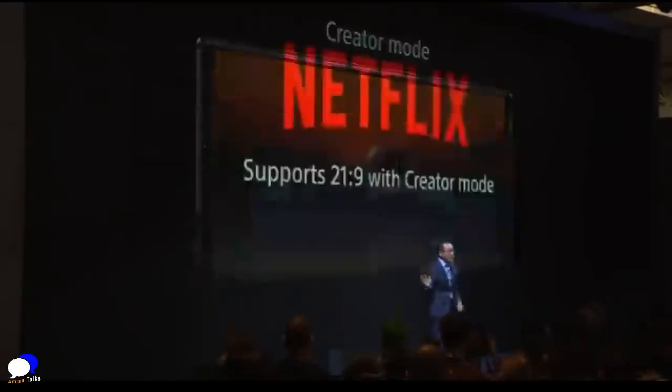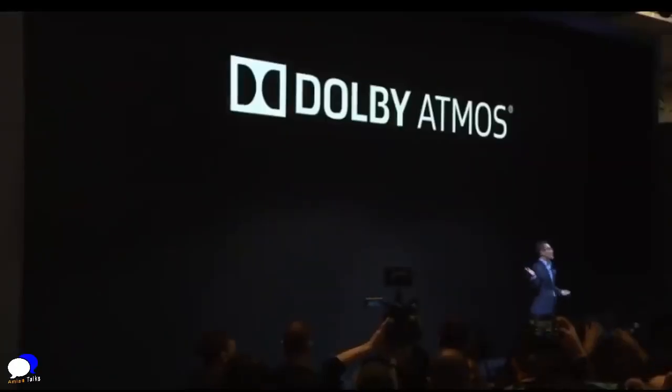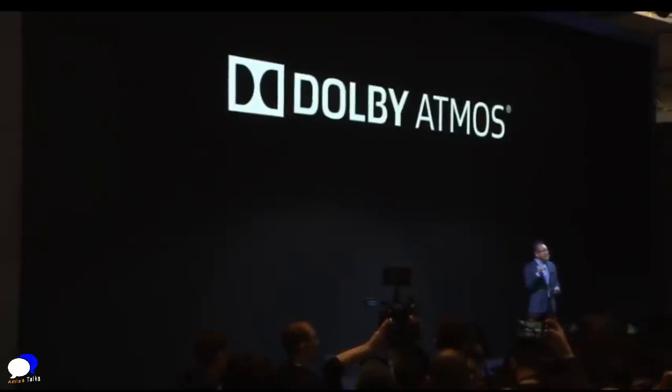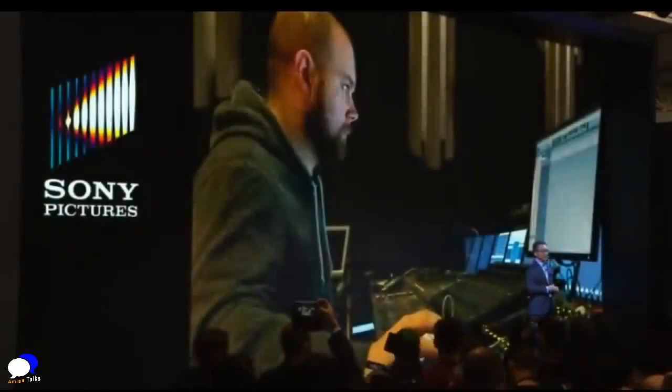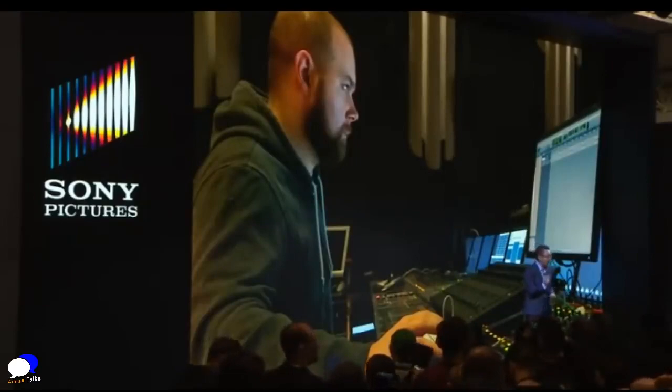And for on-the-go entertainment, the Netflix app now supports the 21x9 aspect ratio, automatically activating creator mode to enjoy content as the creator intended. This immersive viewing is complemented by Dolby Atmos, with sound tuning developed in strong collaboration with Sony Pictures Entertainment. We offer transformative sound in perfect harmony with our cinema-wide display.